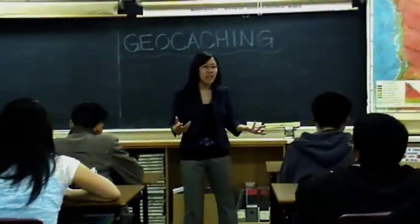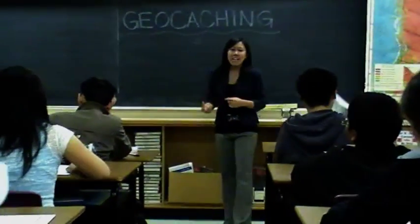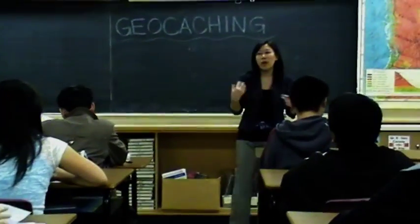So everyone, take out yesterday's homework — the one about where you have to find the latitude and longitude of different geocaches around our school.